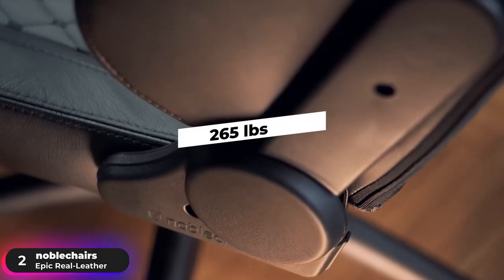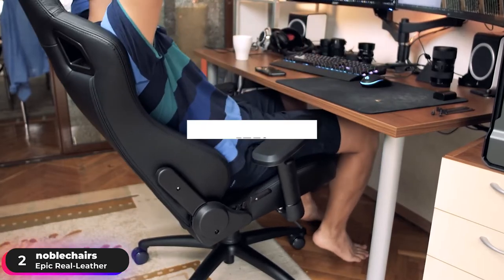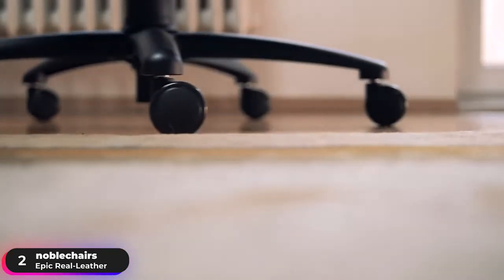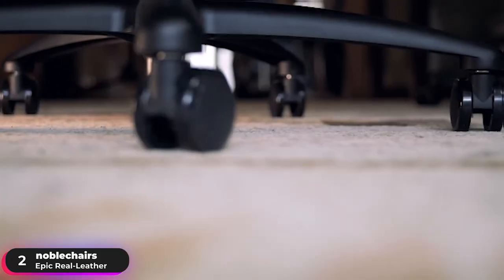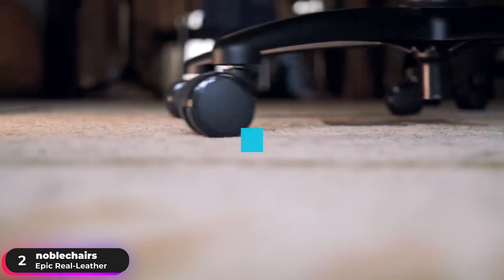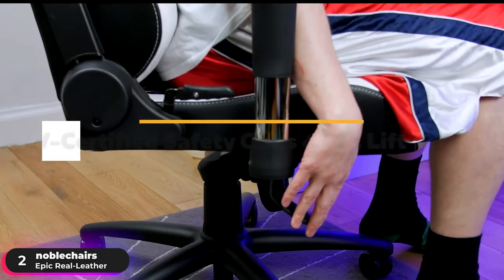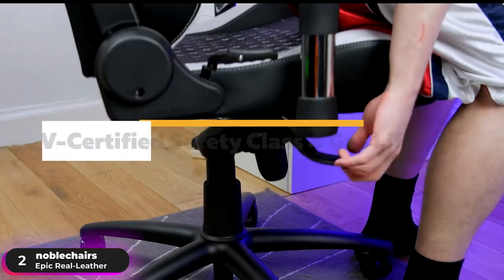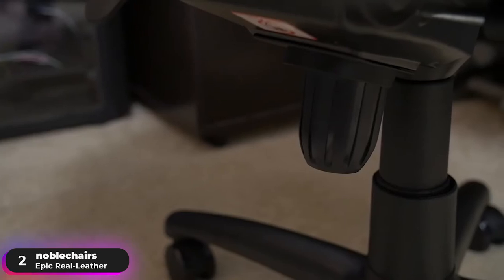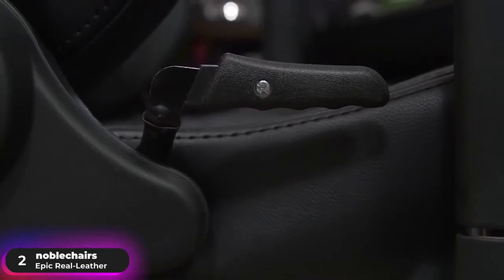Support up to 265 pounds with the robust solid aluminum base, and recline the backrest up to 135 degrees with the perfect balance provided by the base's five arms. Glide smoothly and effortlessly over hard or soft flooring with its five quiet running casters made with nylon cores and polyurethane coating, while its tube-certified Safety Class 4 gas lift puts the final flourish to this revolutionary seat experience. If you're looking for an option that's jam-packed with features, the Noble Chairs Epic Real Leather checks all the boxes.